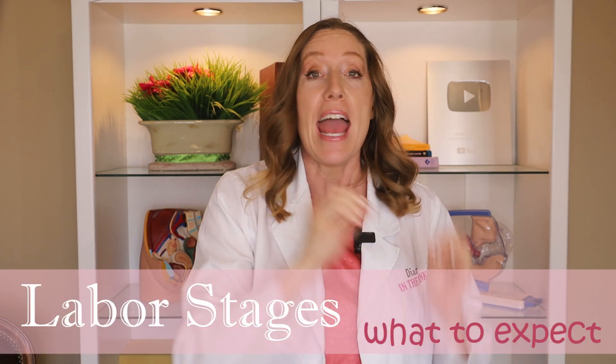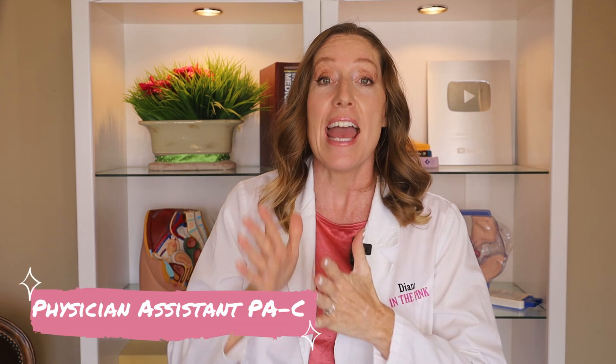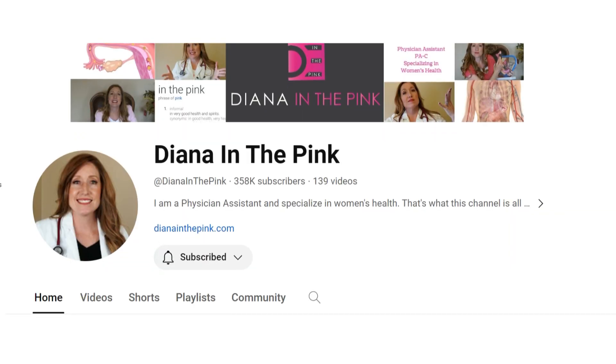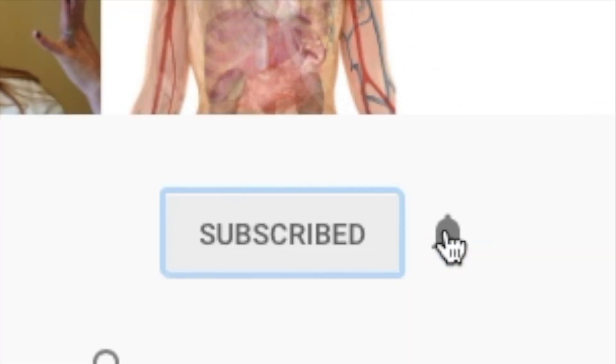So today we are going to talk about what the different stages of labor are. If you're new here, my name is Diana. I'm a physician assistant. I specialize in women's health and gynecology, and I'm also a mommy to four. On this channel we talk about women's health, pregnancy, and baby. If this sounds like a place you'd like to be, make sure to subscribe and also hit the notification bell.